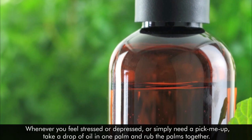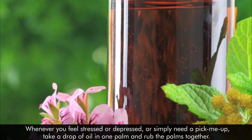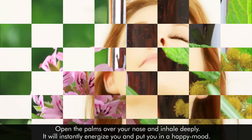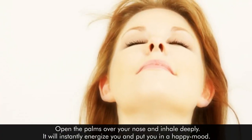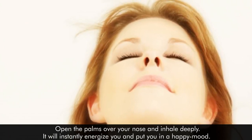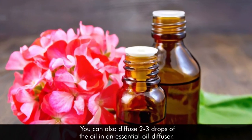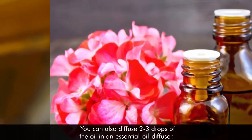Whenever you feel stressed or depressed, or simply need a pick-me-up, take a drop of oil in one palm and rub the palms together. Open the palms over your nose and inhale deeply. It will instantly energize you and put you in a happy mood. You can also diffuse 2-3 drops of the oil in an essential oil diffuser.